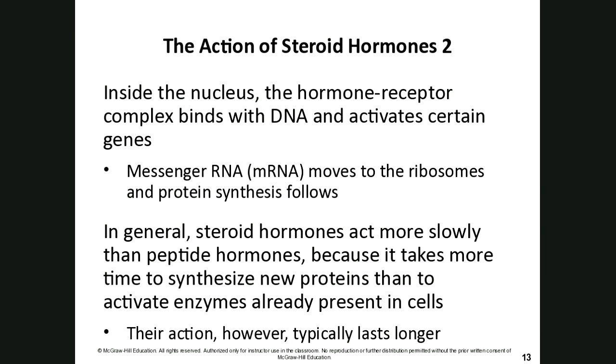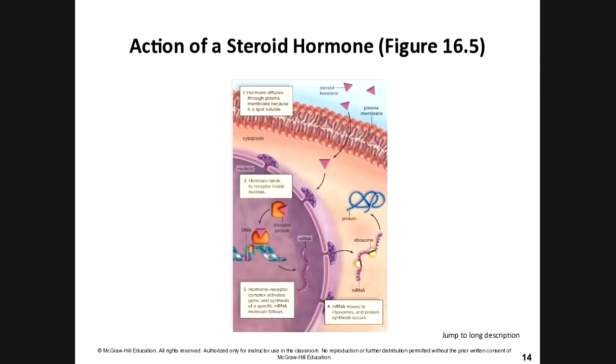The action of steroid hormones typically lasts longer than peptide hormones because it takes more time to build new proteins. Here is a diagram of steroid hormone action: the steroid hormone crosses the plasma membrane because it's hydrophobic, then passes through the nuclear pores and binds to receptors in the nucleus.